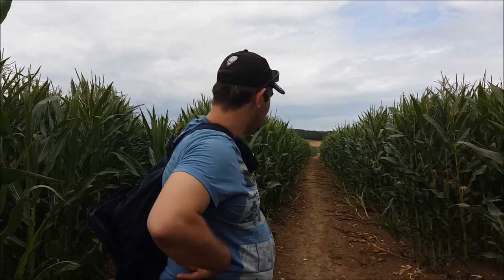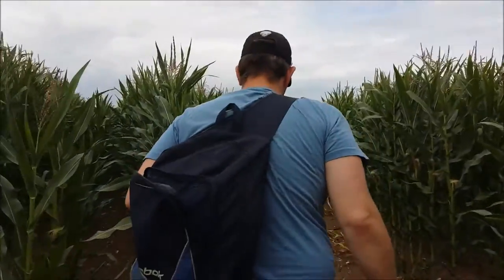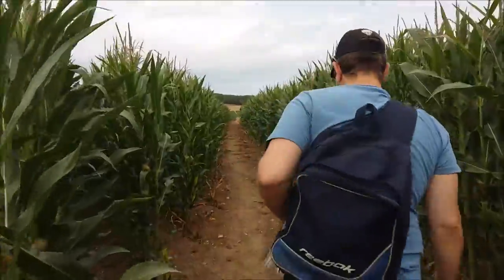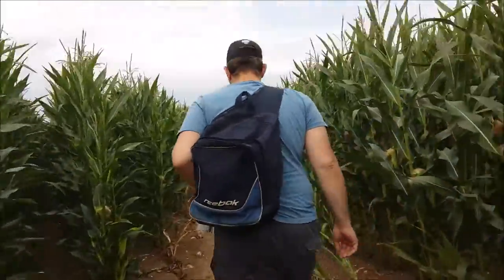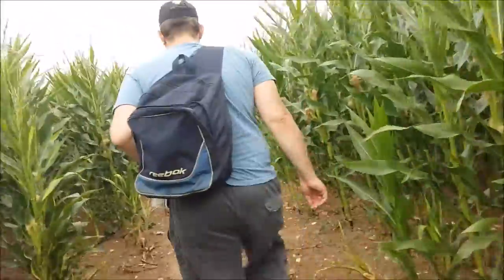Hello guys, we are back again — a little bit of an update. We are going to where we are going, just walking through the old field here. And yeah, this is where we are going. I don't know if you can get it Ben — when we get out of this thing I'll see if I can zoom in on it.